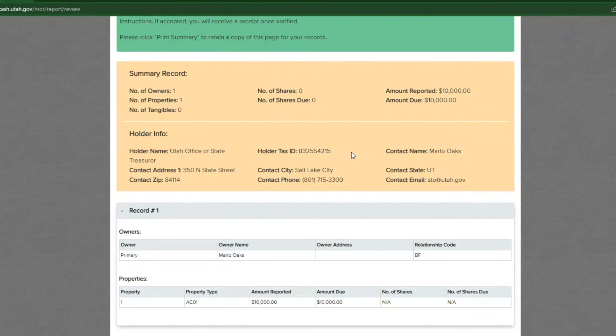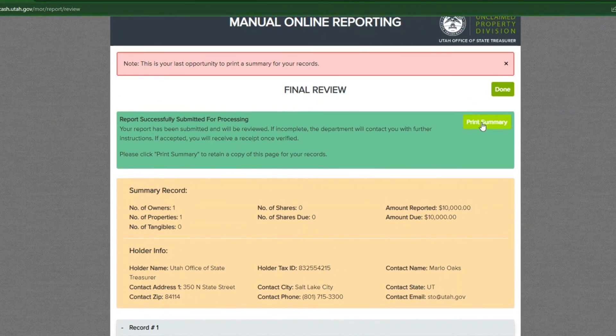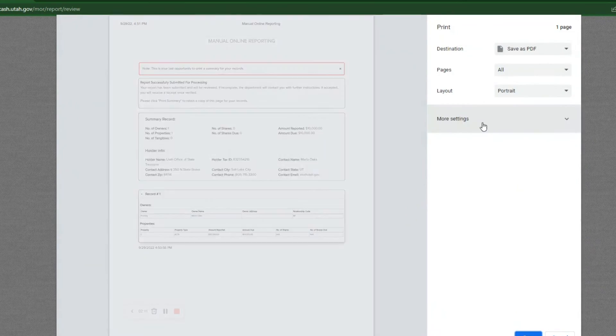You will be redirected to a confirmation page showing the submission was successful. Print a copy of this submission for your records. You will also receive a confirmation email with instructions on how to pay the reported property value. Once you have submitted the payment, the reporting process is complete. Thank you for watching.